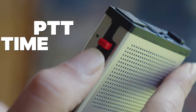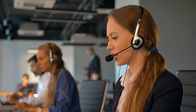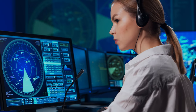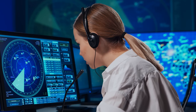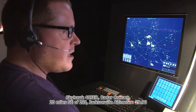Number nine: push the push-to-talk switch fully before speaking and do not release it until the message is completed. This will ensure that the entire message is transmitted. Number ten: the transmission of long messages should be cut into bite-sized pieces. It is a lot easier to receive and retain just a couple of bits of information. Think of it this way — someone says a four-digit number to you; you are more likely to repeat it correctly back than an eight-digit number.